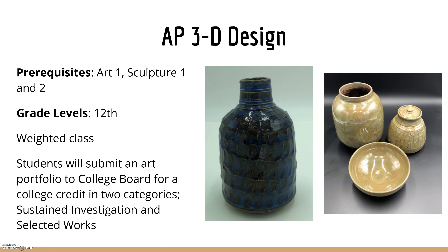We also have AP 3D Design, a 12th grade level weighted class. Students will submit an art portfolio to College Board for college credit in two categories: sustained investigation and selected artwork pieces. You can see artwork that has been thrown on the wheel with various designs and glazes, which is pretty cool.